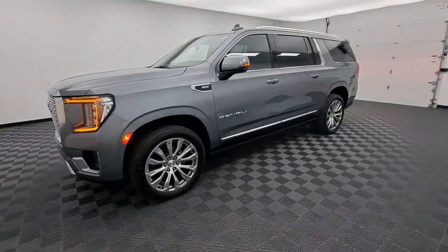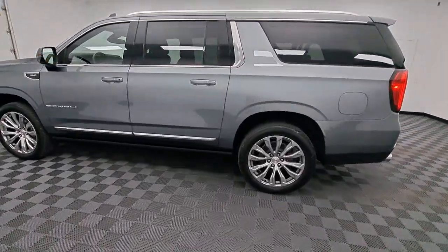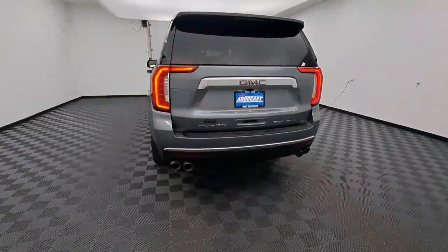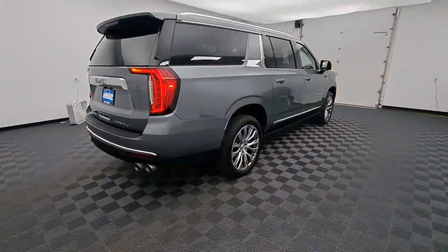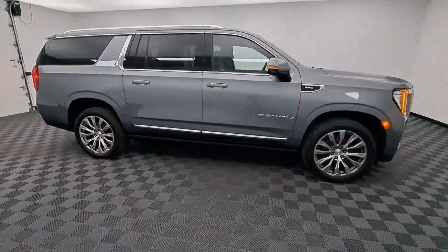Here is a wonderful 2022 GMC Yukon XL. With less than 30,000 miles on the odometer, this vehicle provides excellent value. Make family hauling and towing easier and more comfortable than ever before in this outstanding Yukon XL.